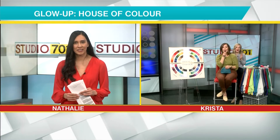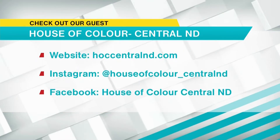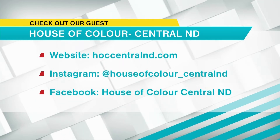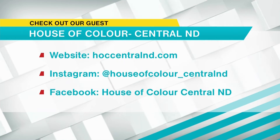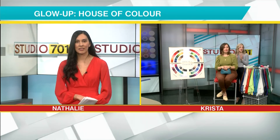I'm really interested in getting this analysis done. If someone did want to do that, how could they reach you? You can find us at HOCcentralND.com, and we're also on Instagram and Facebook. We also offer style analysis where we take a look at your body architecture, your lifestyle, and your personality to find what styles of clothing suit you best. Both color analysis and style analysis are great services individually, but combined they're just really magical — you can really build a cohesive wardrobe.